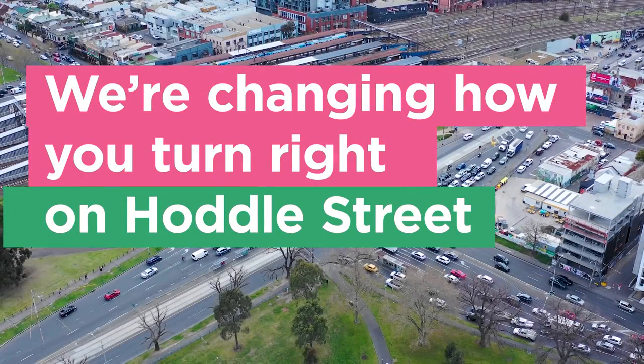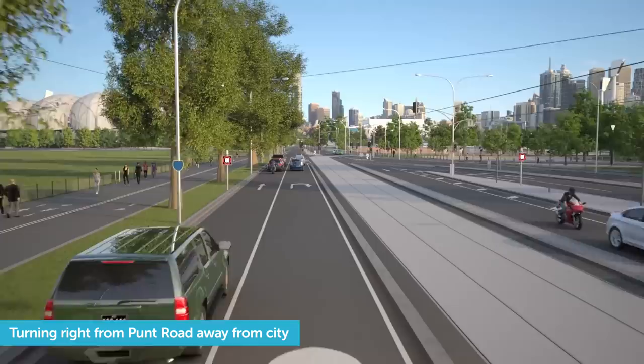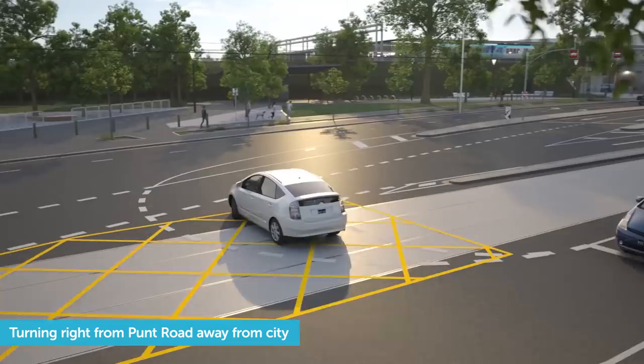We're changing how you turn right on Hoddle Street. To turn right from Punt Road onto Swan Street, you'll also use a P-turn. First, you'll need to turn left into the right lane on Olympic Boulevard. Do a sharp U-turn at the lights. Go straight towards Richmond.